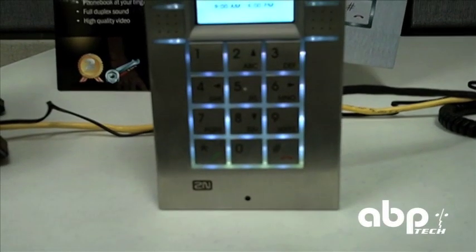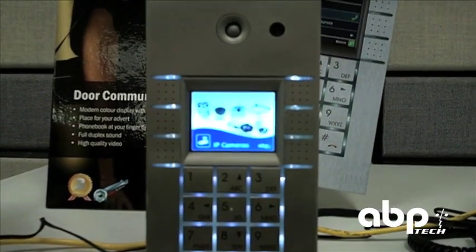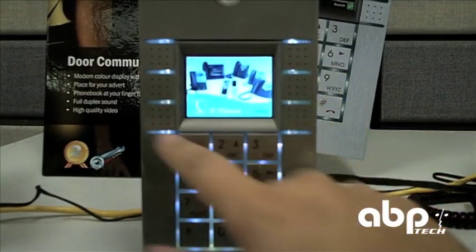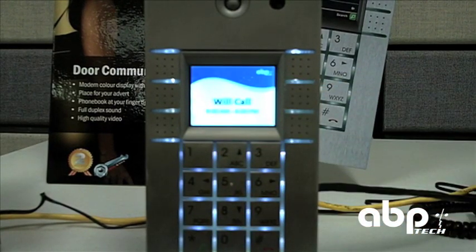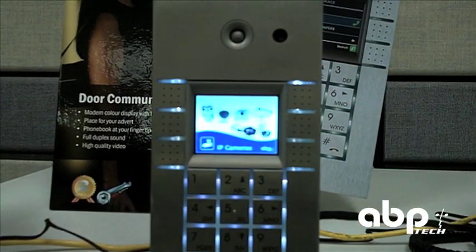Today we're looking at the 2N Helios IP door phone. This is one of various models that has all the offerings: the backlit keypad, the direct call button 6 on the side, the LCD screen for navigation, signage, and the camera for making a video call.